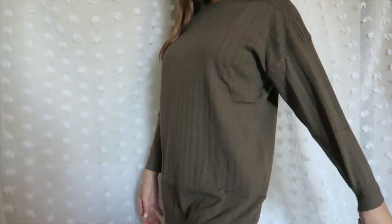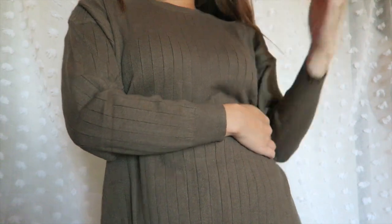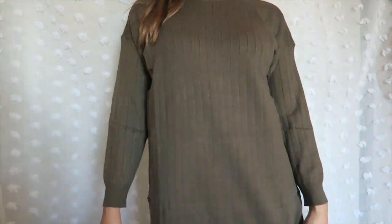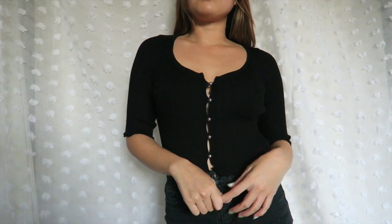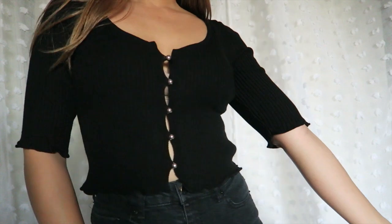Moving away from cardigans for a second, we have this oversized sweater. I love this kind of muted olive green color. I bought this sweater because I wanted to wear it with leggings since it does cover my butt. I love the wide ribbing and the sleeve lengths are perfect for me.